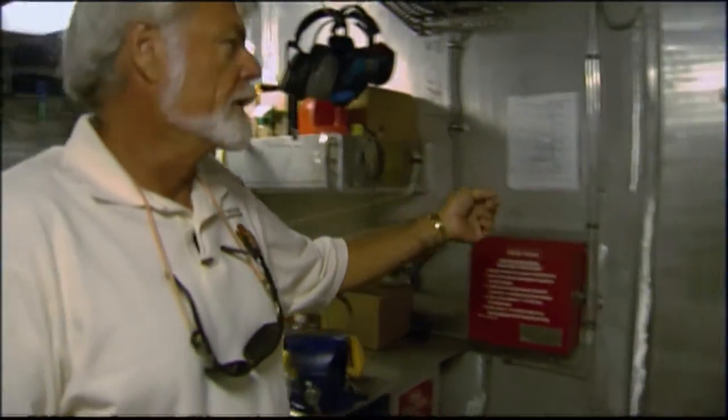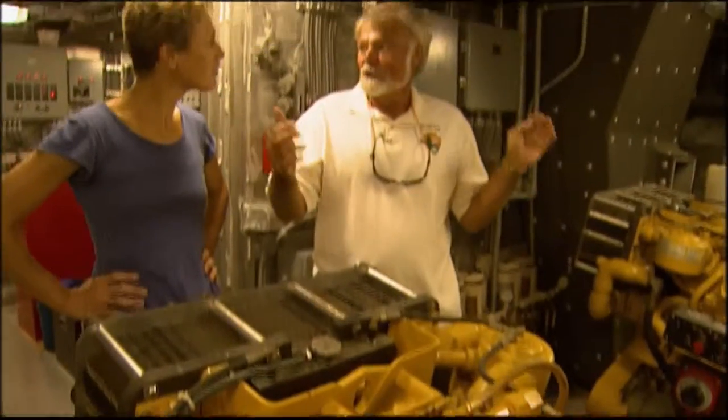And through here is the engine room. We have three engines, three transmissions, three shafts, three props, two rudders. The lucky number on this boat is three.